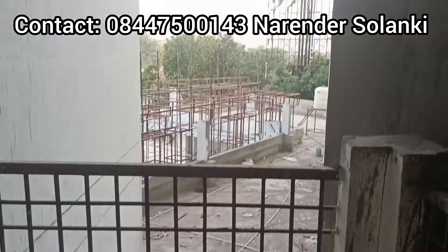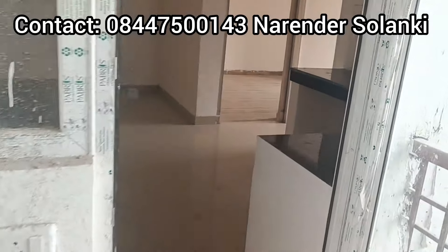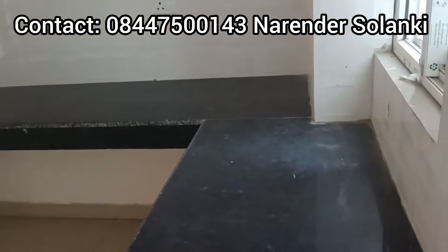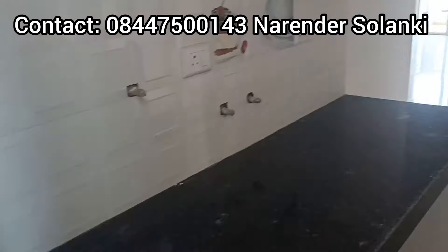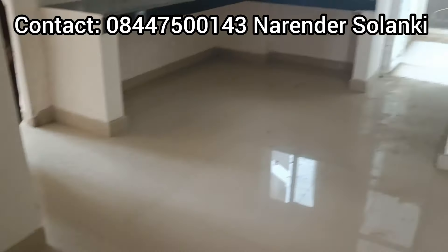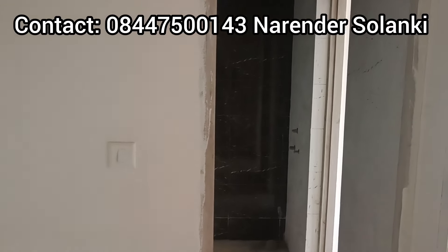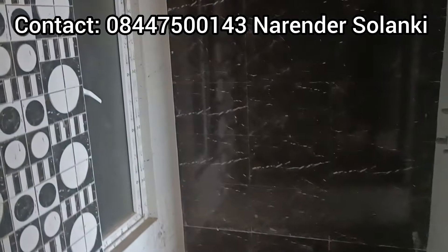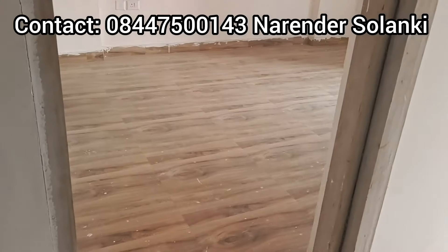You can have a balcony with a commercial view and access from the living room or drawing room on both sides. There is a kitchen with a dining table in front, so you have a living room, a dining area, and a common washroom.